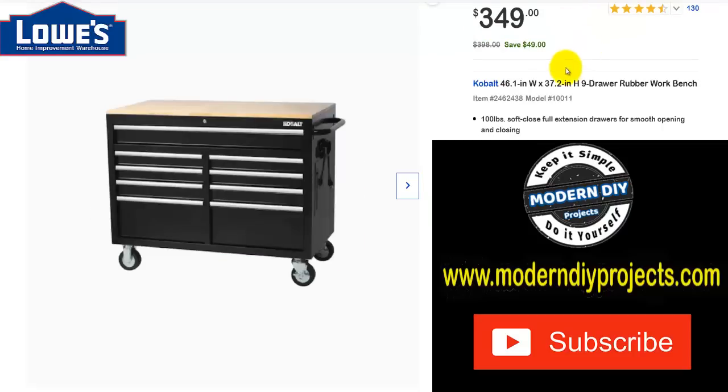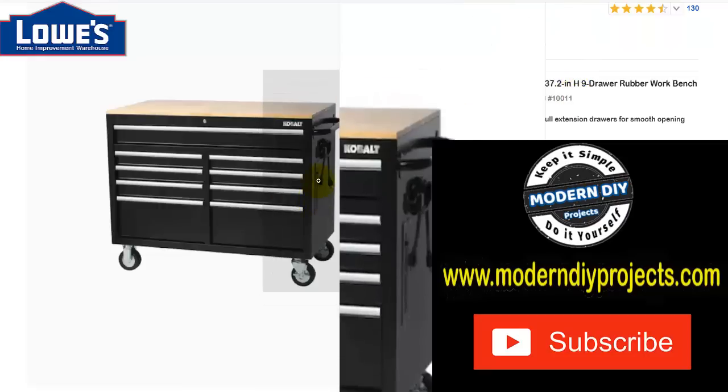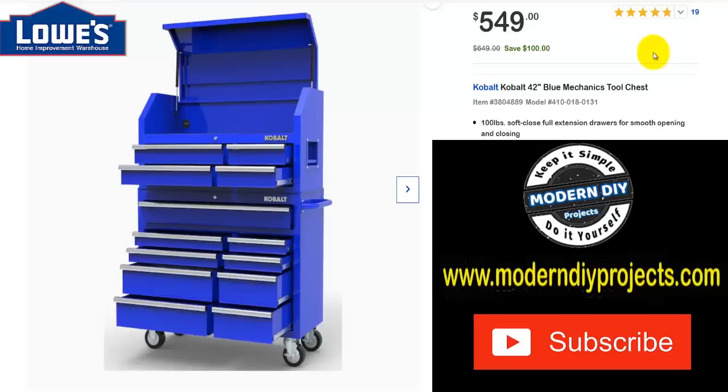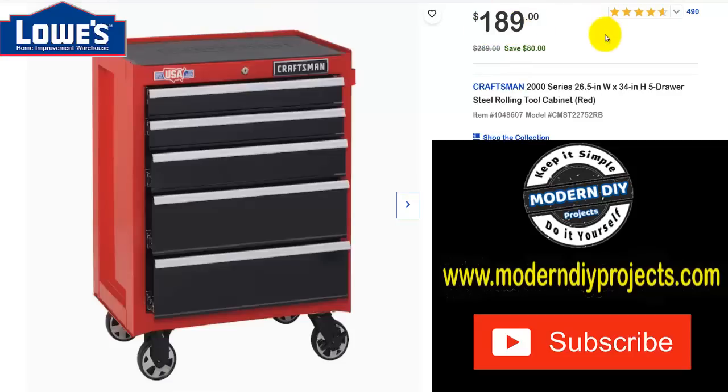If you're looking for roller carts, here's the Cobalt 46-by-37-inch nine-drawer work cart. Was $398, save $49, now $349. This is better than the Harbor Freight ones — it's deeper, and it has a plug-in system on the corner, which Harbor Freight's don't have. And here's the Cobalt 42-inch blue mechanics tool chest — a really good deal. Was $649, save $100, now $549.